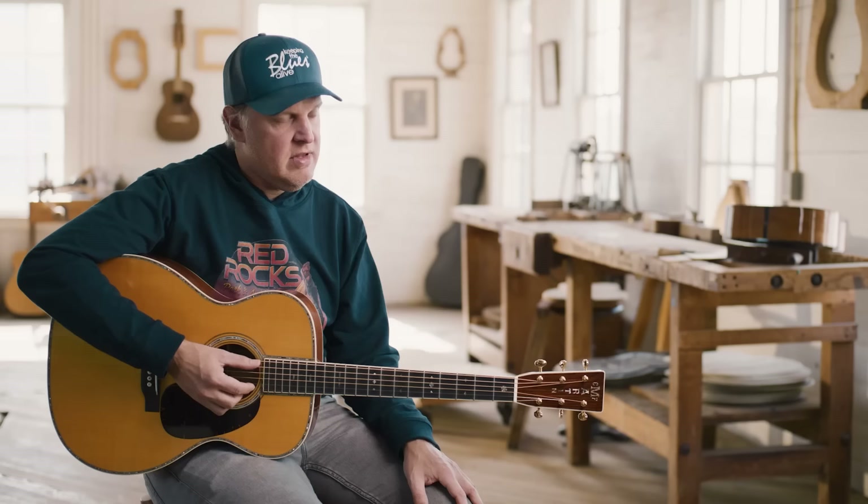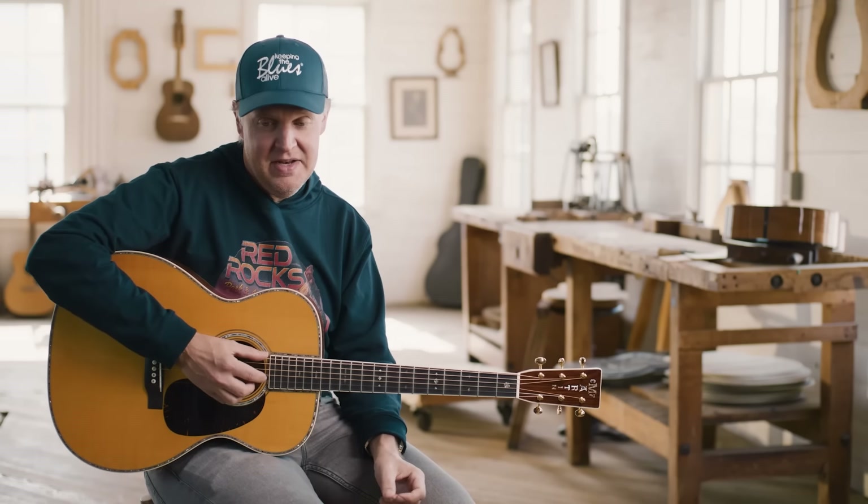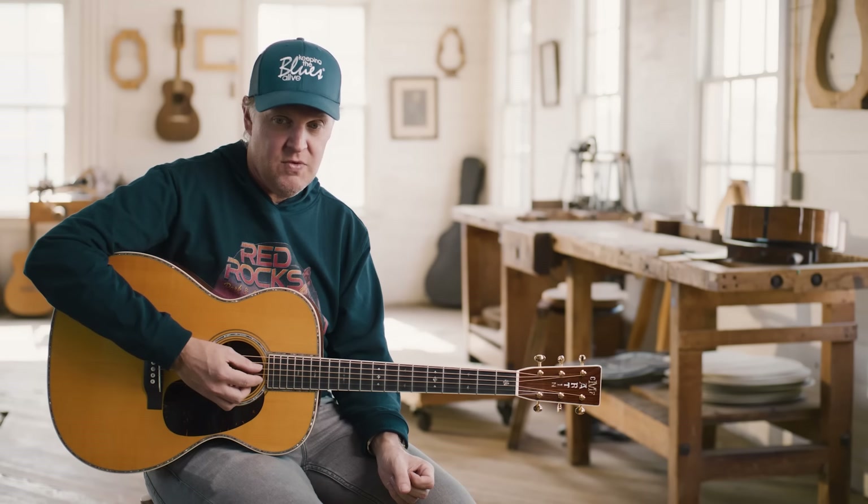It was one of the flagships that this company made. The lady thought it was a Gibson, even though it said C.F. Martin on it. And she got enough money from me through Guitar Center to save her house. It was the last thing of value that she had. So it saved her house, and I got a wonderful guitar and a hell of a story.